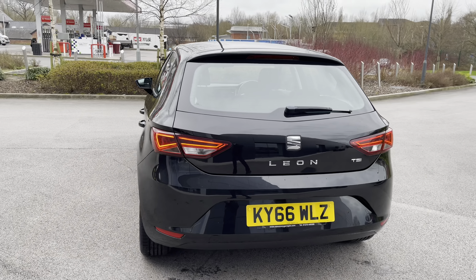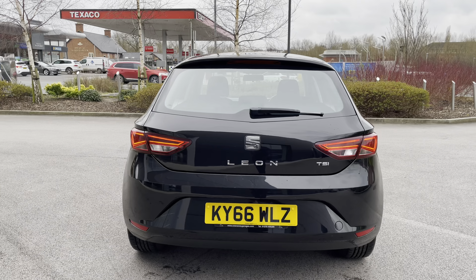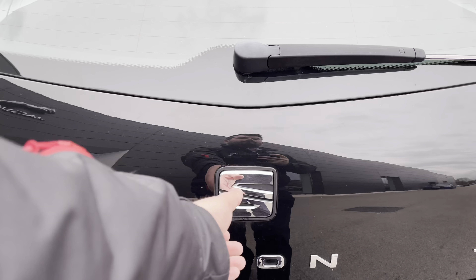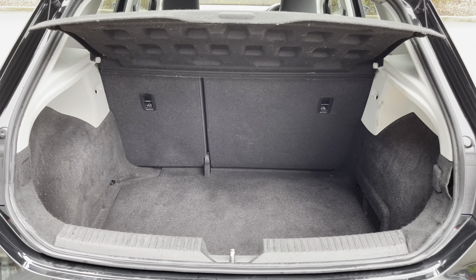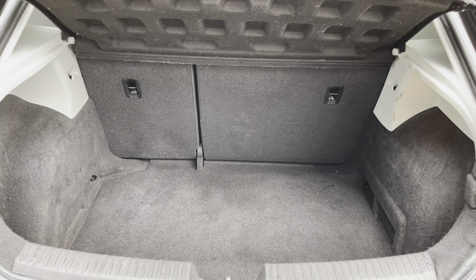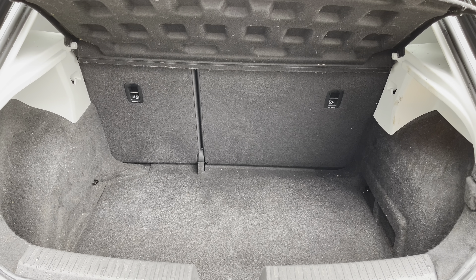Moving towards the rear, prominent Leon badging is further complemented by full LED taillights, giving your Leon a signature look at night. The boot space can easily take a week's worth of shopping and definitely three carry-on suitcases. To create more space, you can always fold down the seats in a 60-40 split configuration.